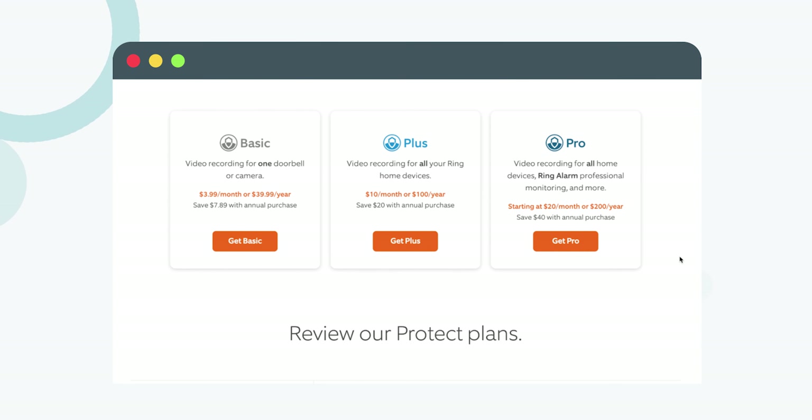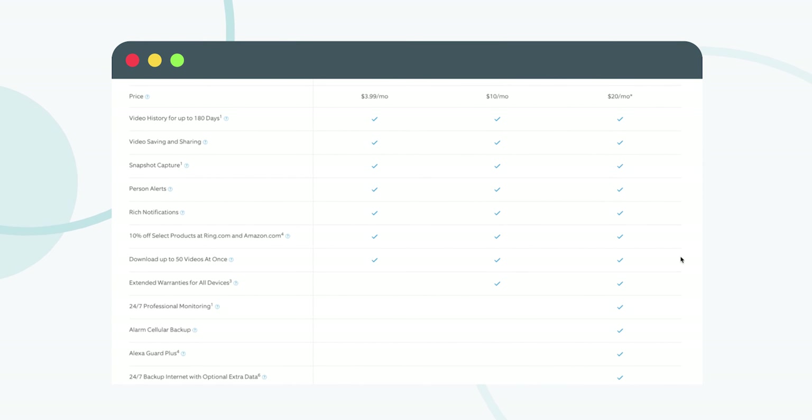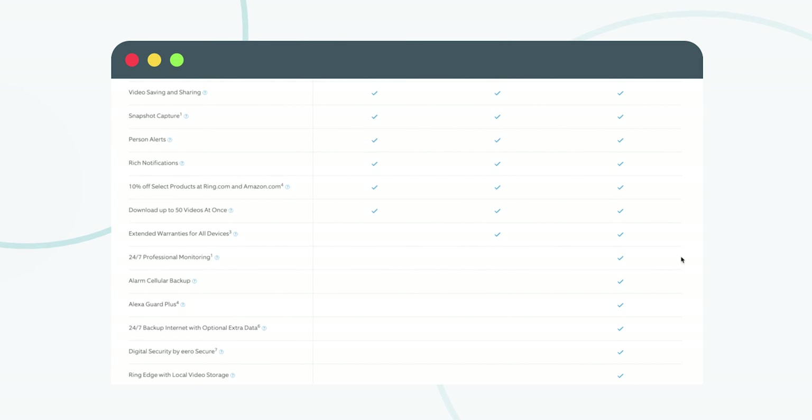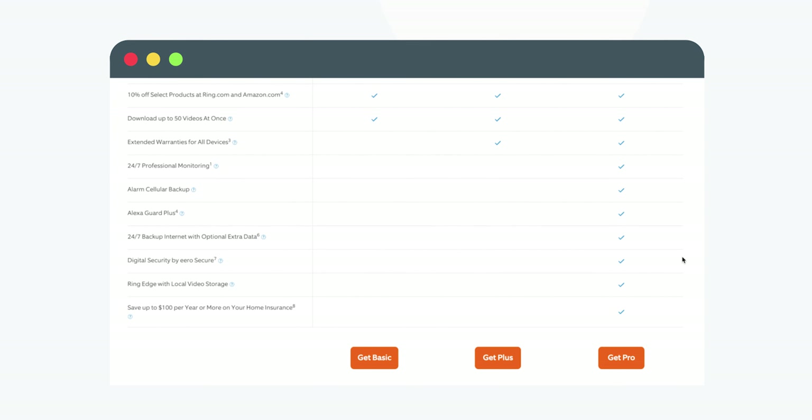I've got good news and bad news. The good news is that no, you don't need a Ring subscription to use a Ring camera. The bad news is you can't do much without it. Ring subscription services range between $4 and $20 per month. But without even that most basic plan, you can only view footage live — sharing and recording video clips requires a subscription. That Ring Protect basic plan comes with a lot though; these are some of just the big features.